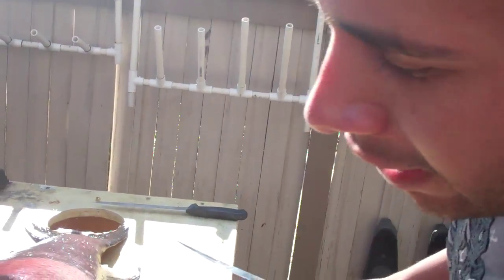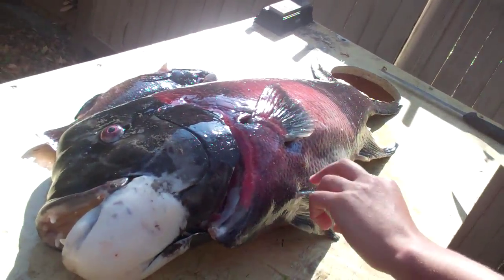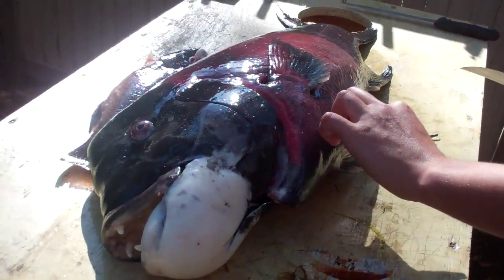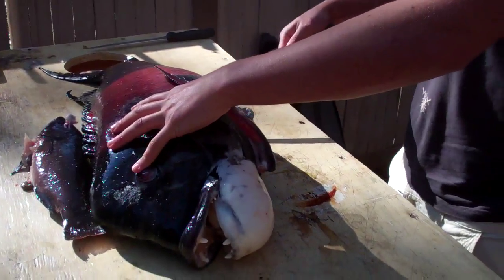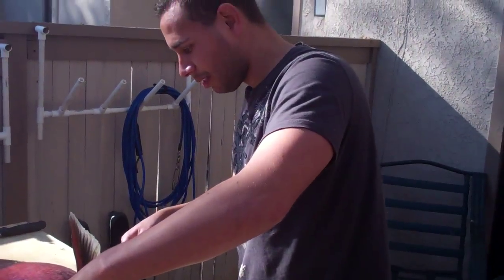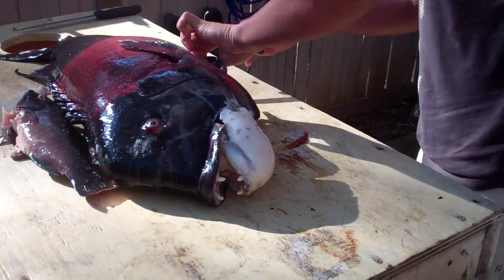We've got Matt's 28.10 oz goat here. We're going to dissect it and see what it has inside its stomach. Matt's personal best. Here we go.